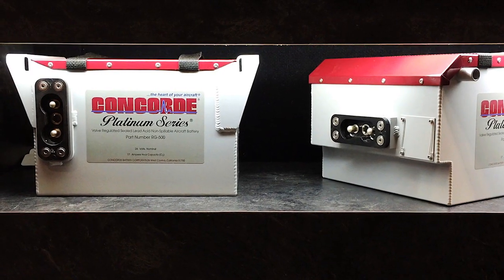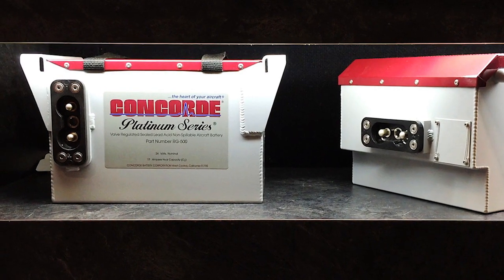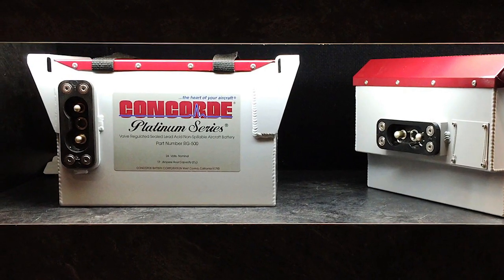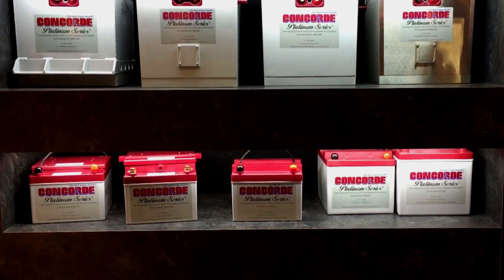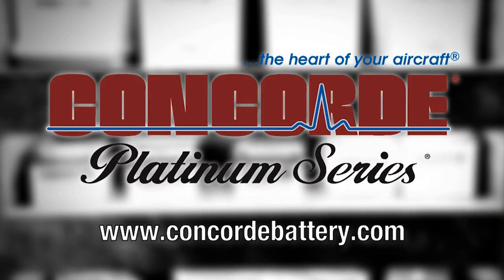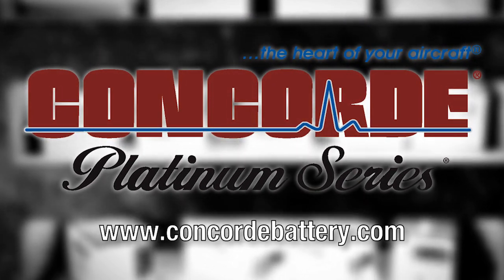Concord's recombinant gas RG Series sealed battery technology produces a high-performance battery with the advantages of being pre-tested and fully charged at the factory. Find out more about Concord's entire line of batteries at www.concordbattery.com. Concord — the heart of your aircraft.